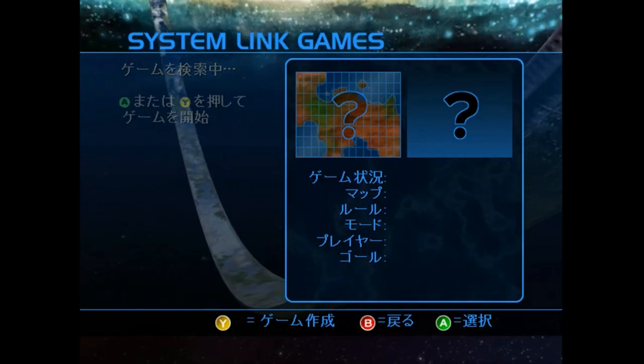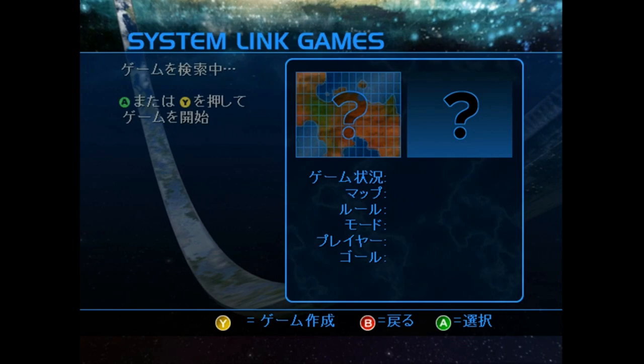After poking around the menu, I tried to set up a LAN between both versions, but it didn't work.